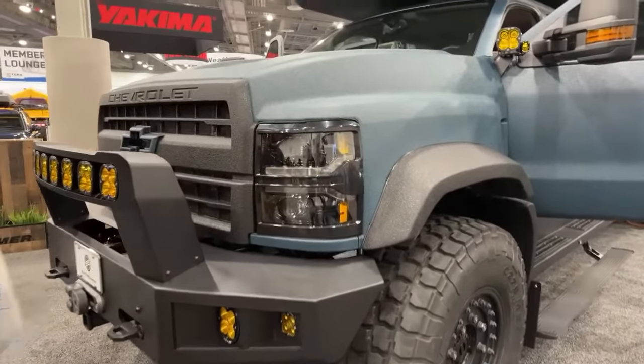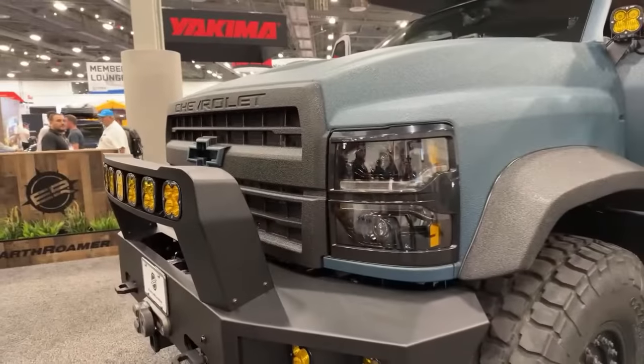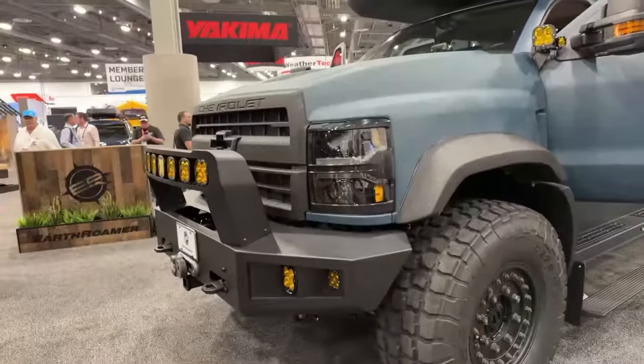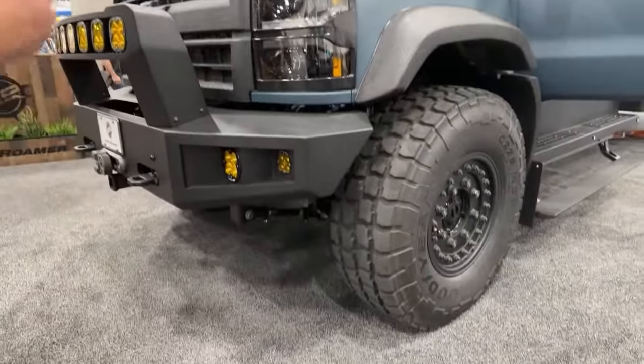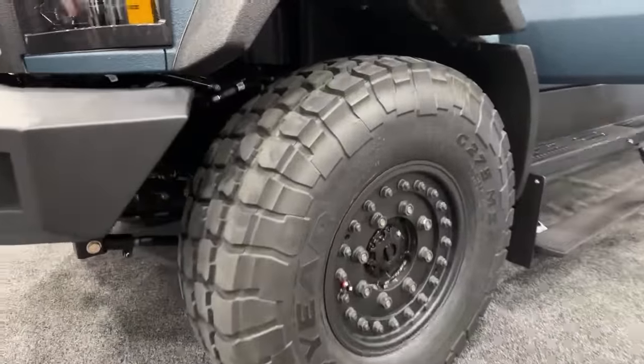It's four feet longer overall, but just about the same height and the same width as the other truck, so we're going to be able to take it on all the same trails. If a customer is looking at one or the other, this is sort of like the Grand Tour — a little more luxury, a little bit bigger. We've got our sports car and our Grand Touring car.